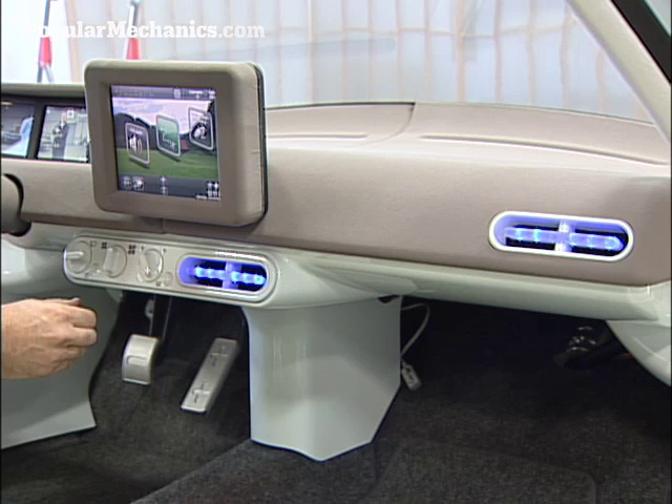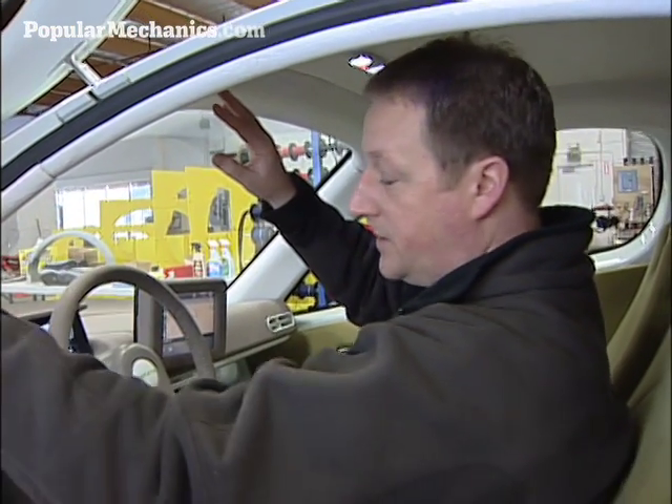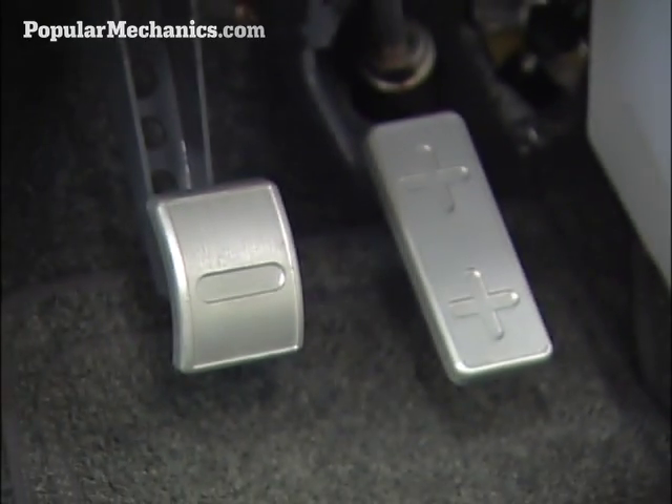The climate control unit is a heat pump, so it works both as a heater and an air conditioner. All the materials you see inside here — both on the door panel, the seat, the dash, the carpet — they're all made from recycled material.